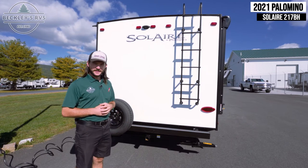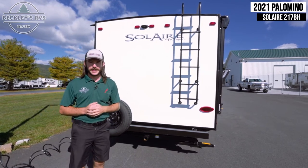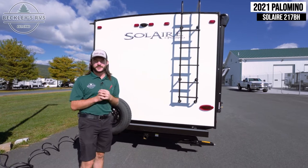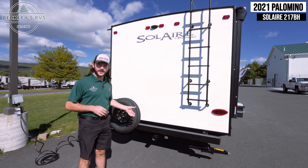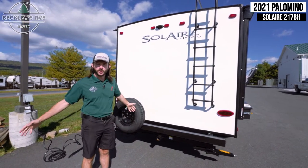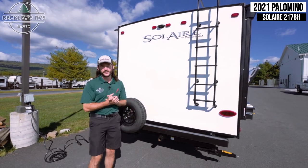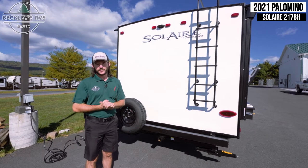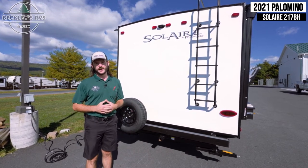On the rear wall of the Solaire, starting from the top going down, we have our rear-mounted backup camera prep, a ladder that brings us up to the fully walkable roof, as well as a 300-pound hitch. That's great if you want to add a cargo rack for a generator and supplies or even a bike rack — you don't have to worry about overloading the actual RV bumper. They give you a receiver so you can add those exterior options.